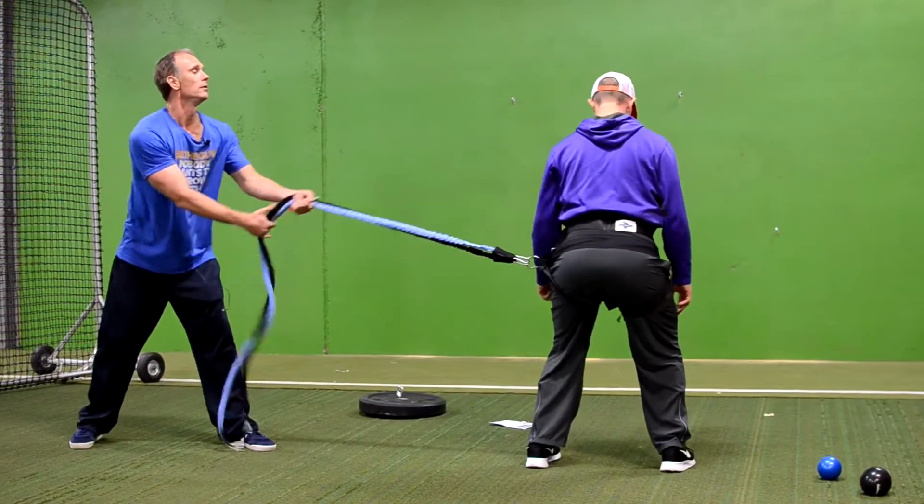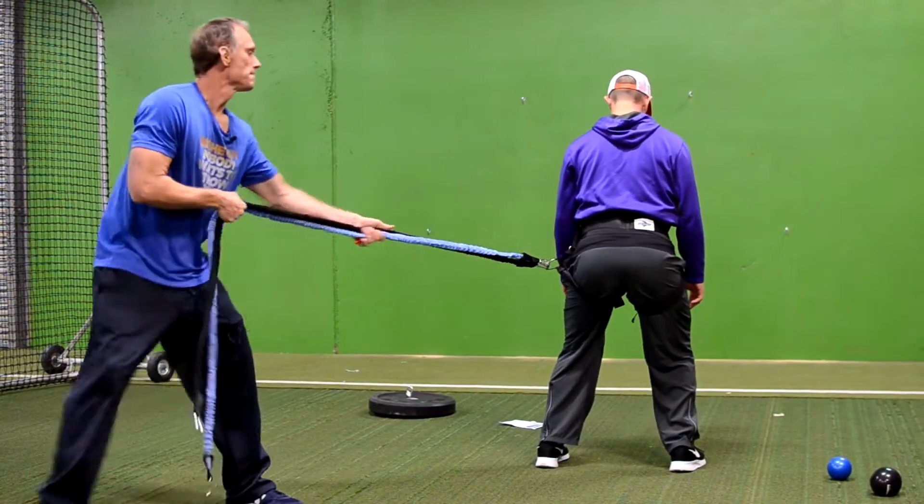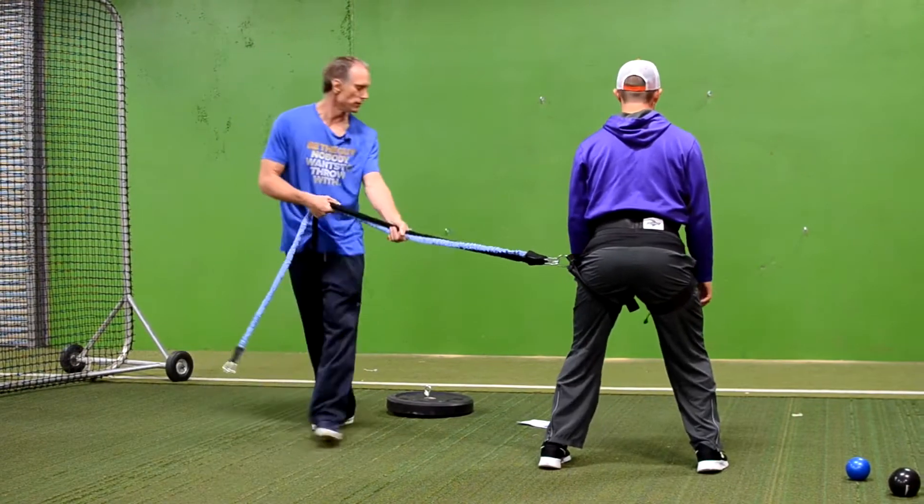Pretty strong. Just trying to hit him from different directions, see if he can stabilize it.